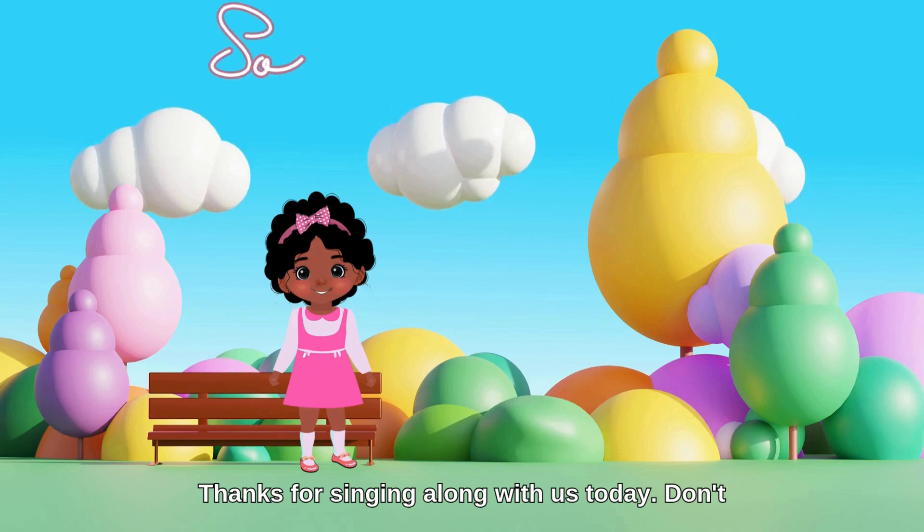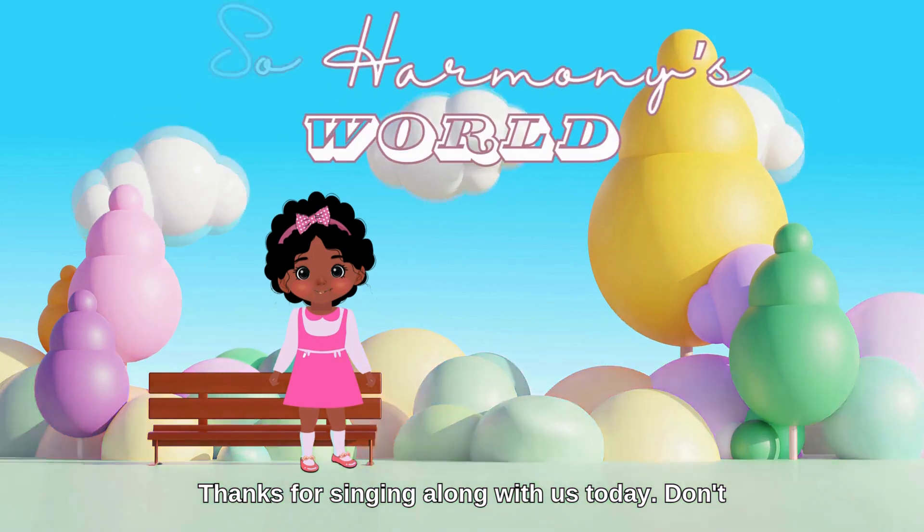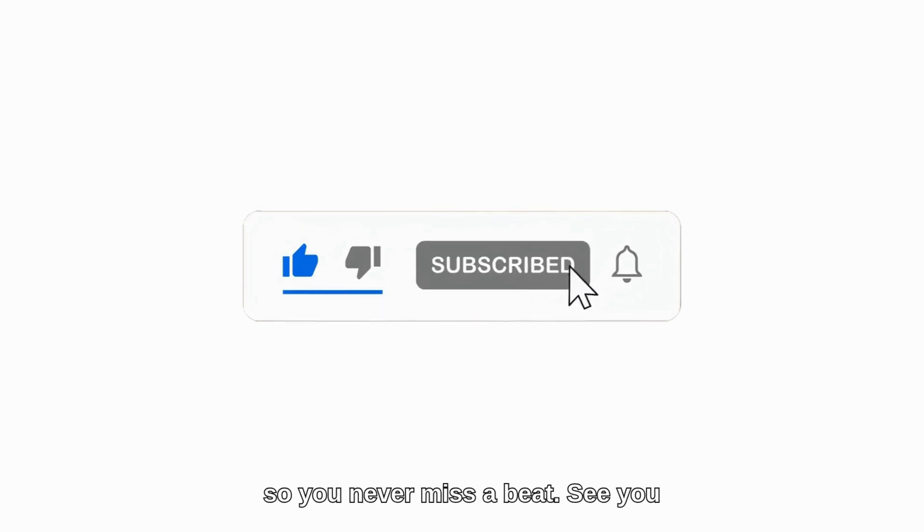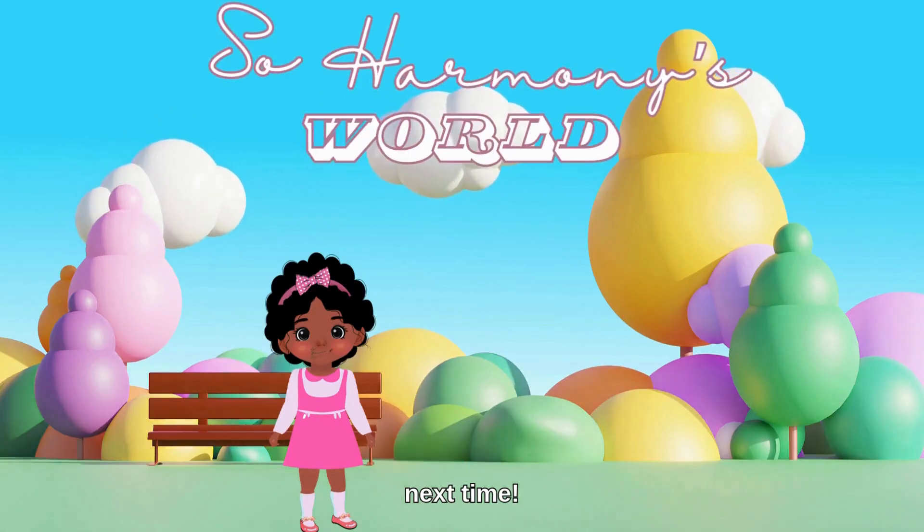Thanks for singing along with us today! Don't forget to like, subscribe, and hit the bell so you never miss a beat. See you next time!